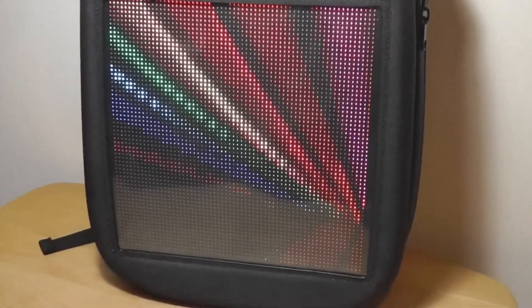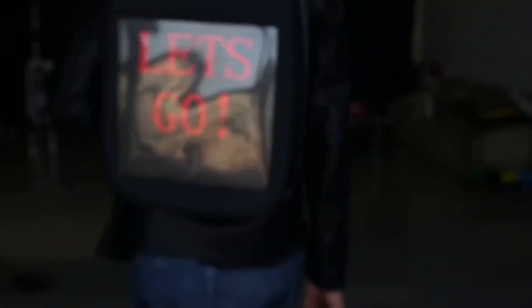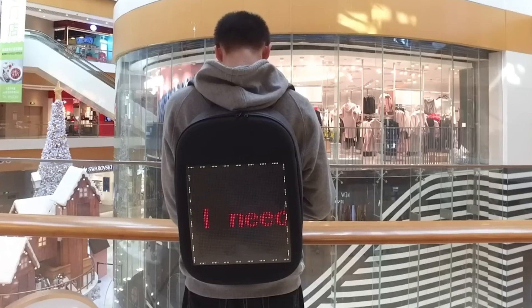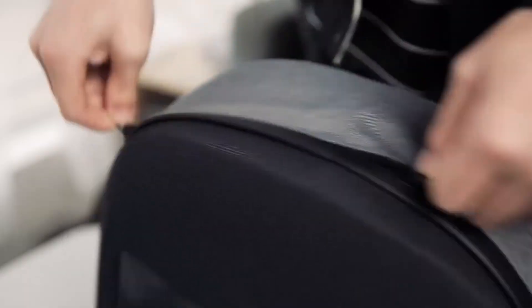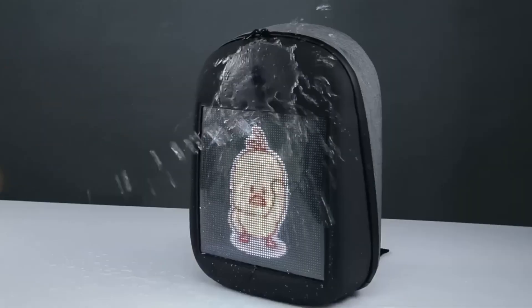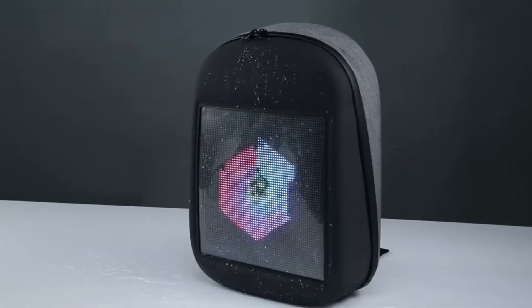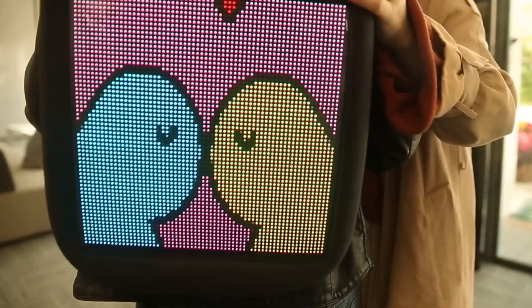This is a backpack with a colored LED panel, controlled by a mobile app. You can choose different animated pictures from the library or create your own, and play 8-bit games such as Snake, Arkanoid, and Tetris. The backpack itself is roomy, with a clever organization of pockets for things and devices. The capacity is not inferior to a normal backpack. There are five colors to choose from: gray, black, blue, yellow, and pink.